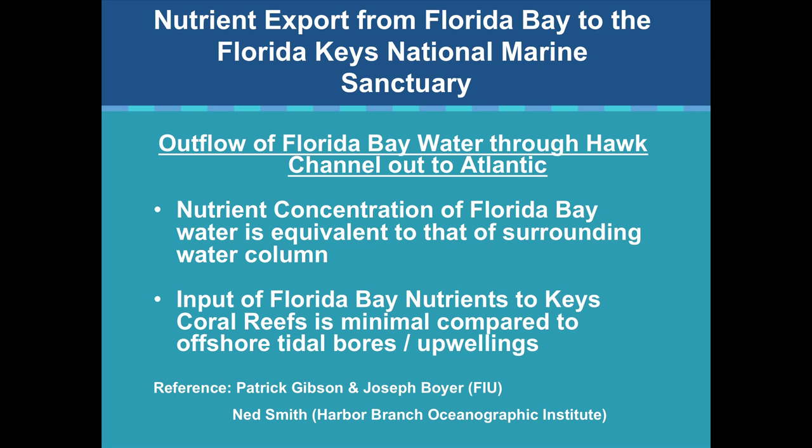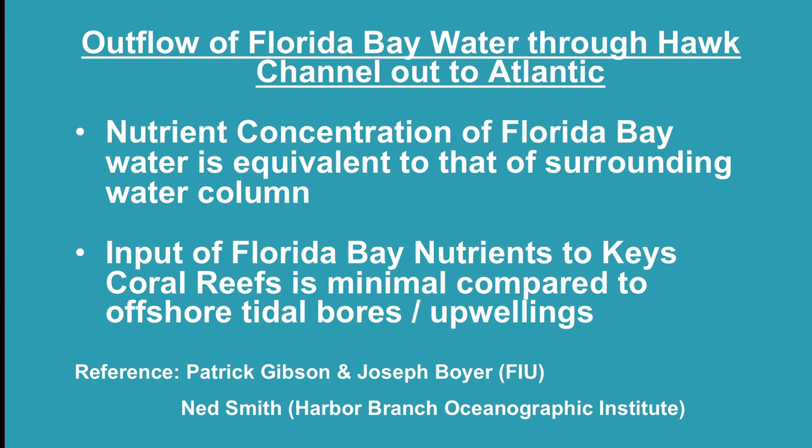Regarding the outflow of Florida Bay water through Hawk Channel — one of the things we keep hearing is that nutrients are getting out to the reef and that nutrients are what's killing the corals. That is absolutely not the case. Input of Florida Bay nutrients to the Keys coral reefs is minimal compared to offshore tidal bores and upwellings.